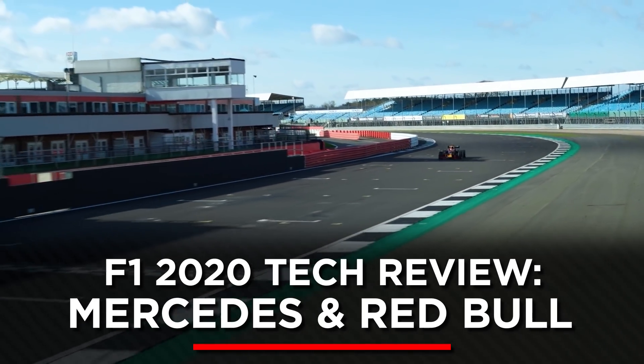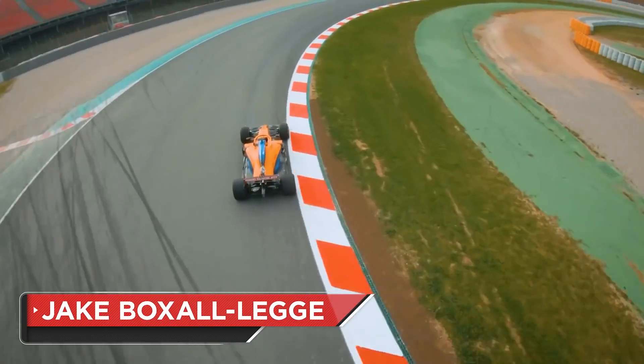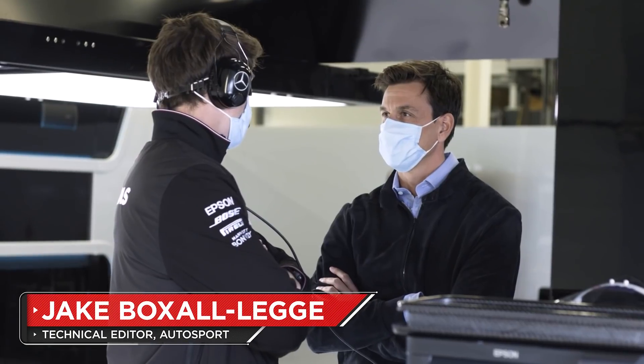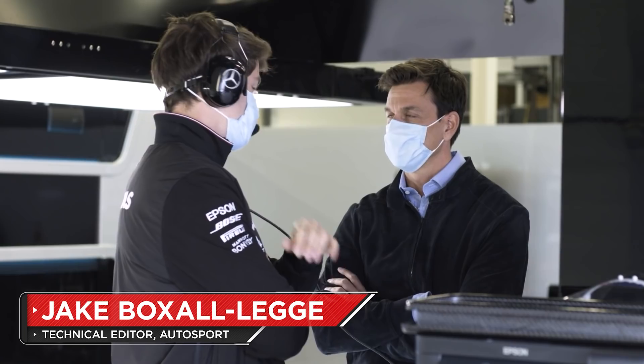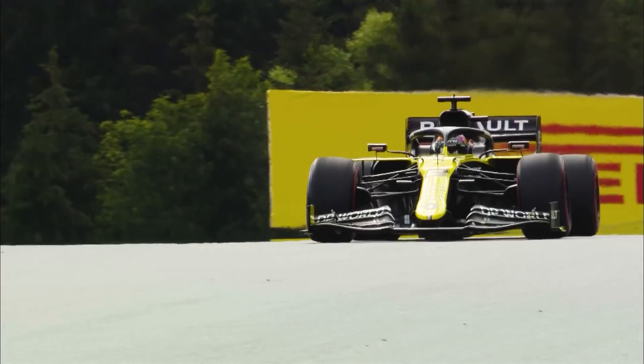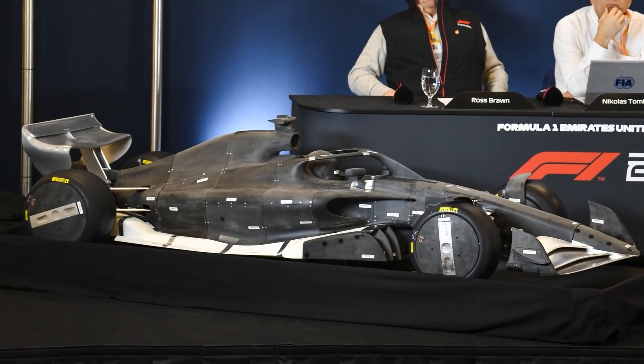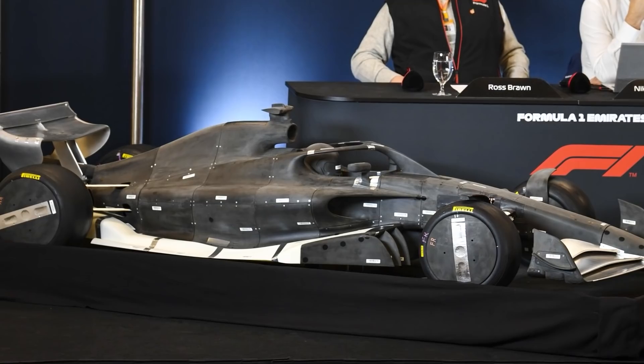With a year in the bag for Formula One's slightly more simplified aero formula, the rules remained relatively static for the 2020 season. Before the coronavirus pandemic took F1's best-laid plans and cast them aside with little regard for their content, the plan was for 2020 to be the final season run to the current formula before transitioning to the overhauled ground-effect aero concept for 2021.